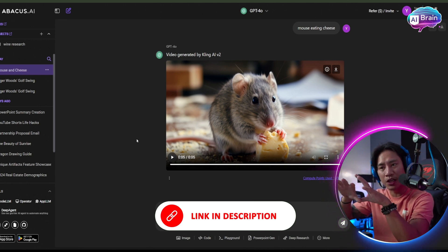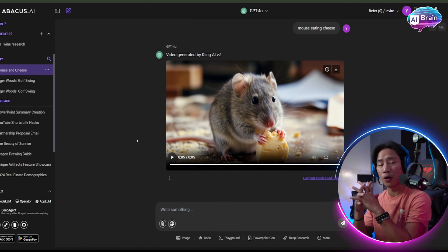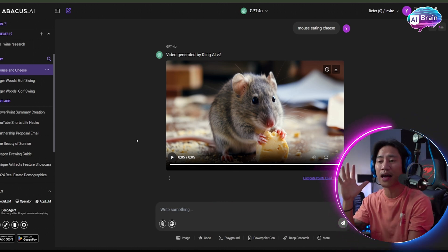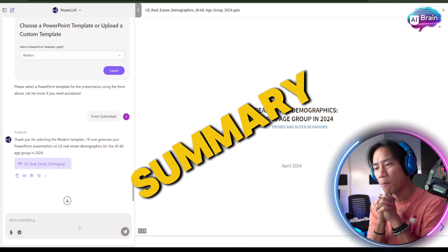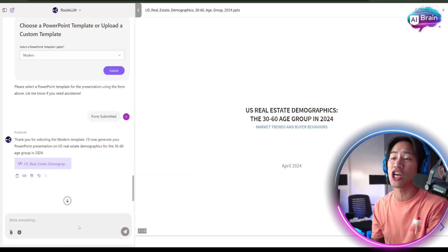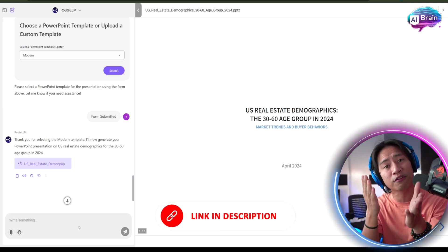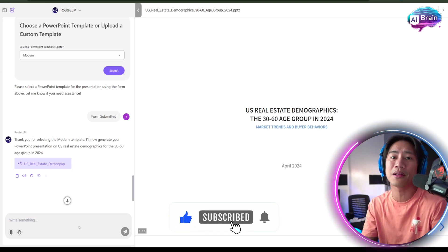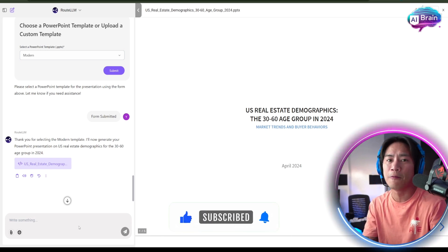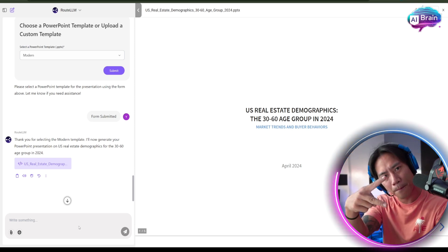Go ahead and check them out — the link will be in the description. This is mind-blowing, it is super powerful. If you're new to the channel, please like, subscribe, and click the bell to be notified when I upload new videos like this. I'll see you in the next one — peace.